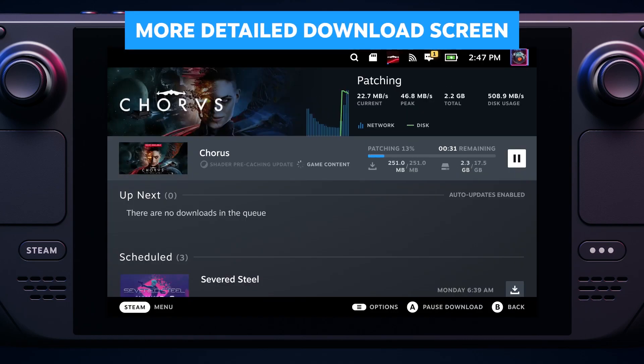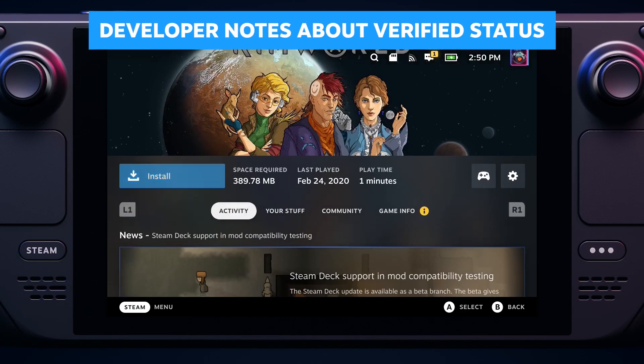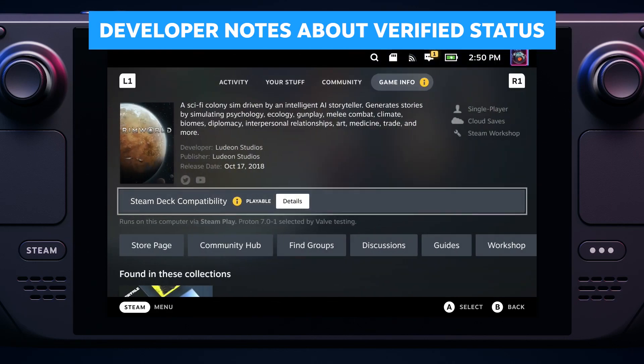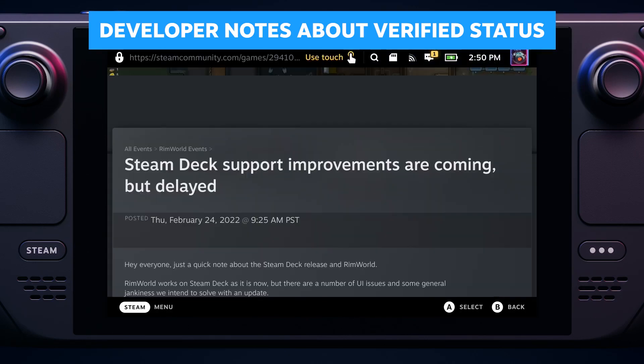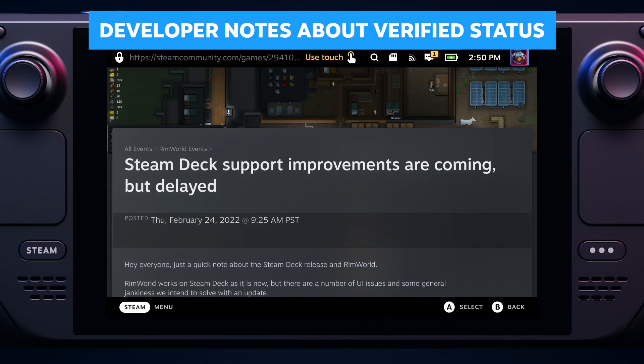We've refactored the download screen to include a bit more info and also made it easier to read. We added a way for any developer to add a note to their Deck verified information — it's a good way for a developer to speak directly to you, the customer, about a game's verification status.